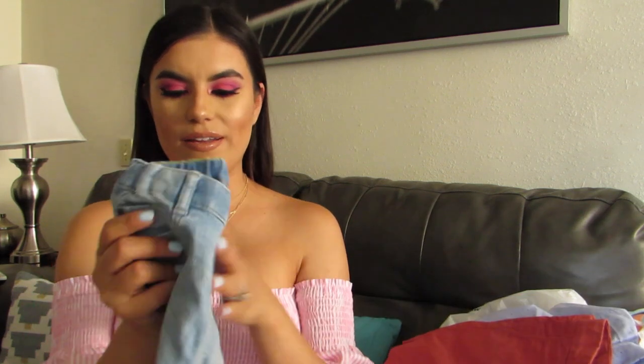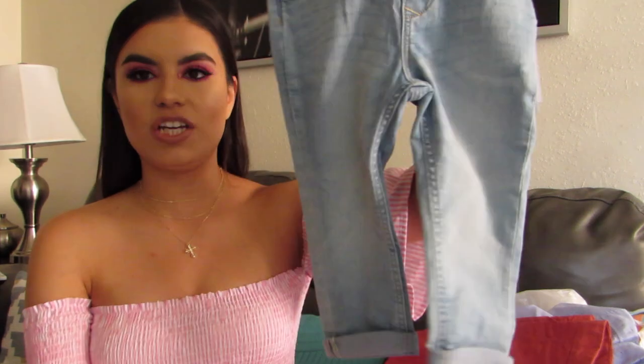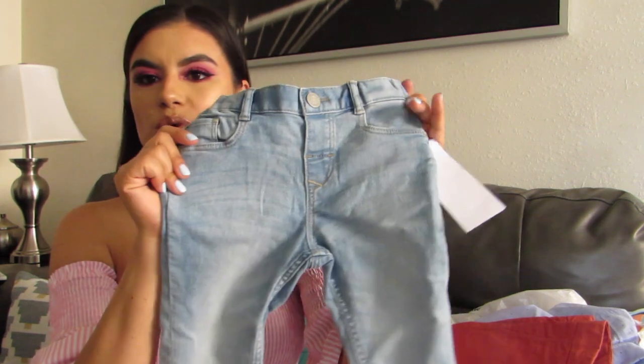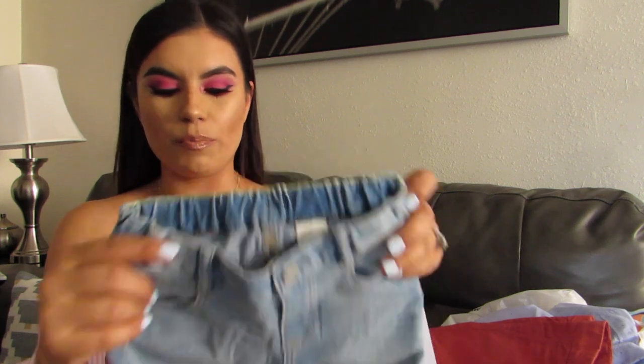And then these other sort of like skinny straight jeans in a light color. Again with a little elastic — he hasn't worn these so I have to adjust them for him. But I just thought they were so cute. He doesn't really have this sort of very light denim wash so I thought they were perfect.